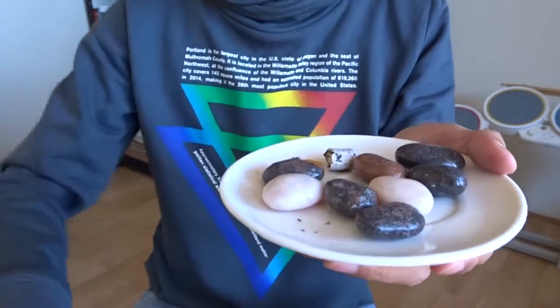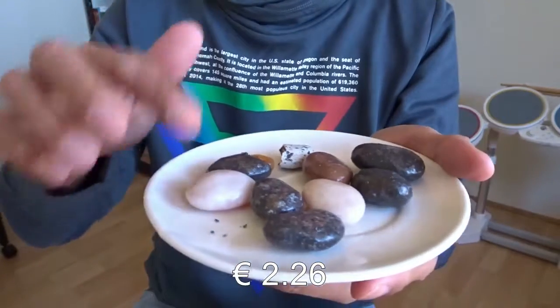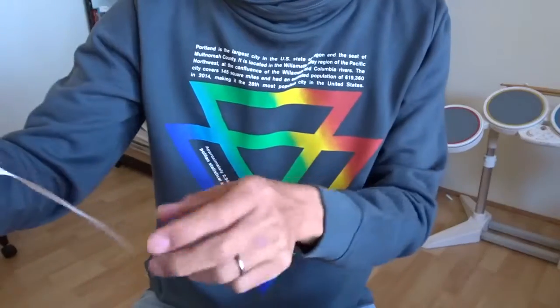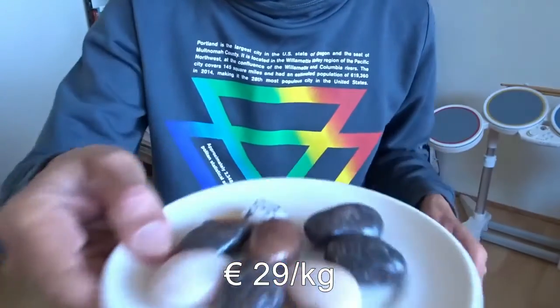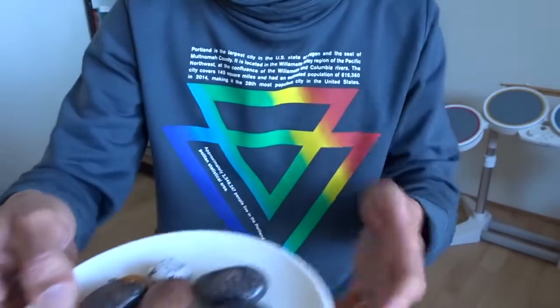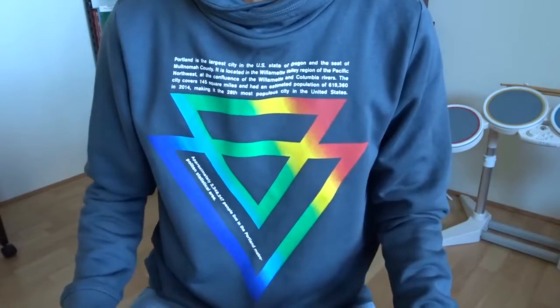The price is 2.26 euros for these 9 stones — it's actually 29 euros per kilo. Do you want to try one? I hope you like this video. Please click on like if you do. Thank you for watching. Bye!